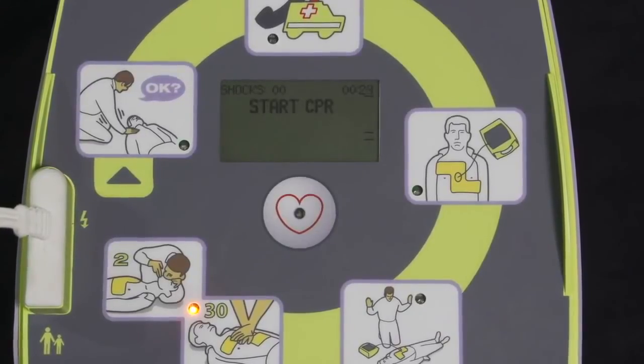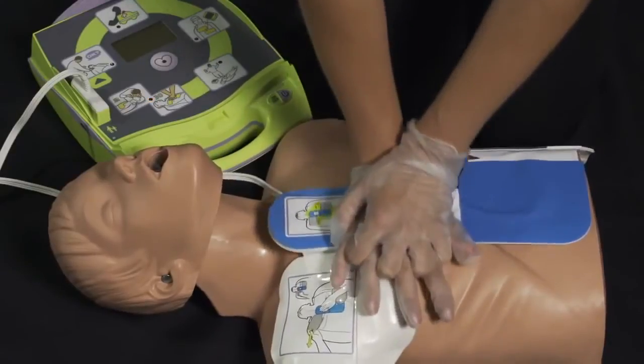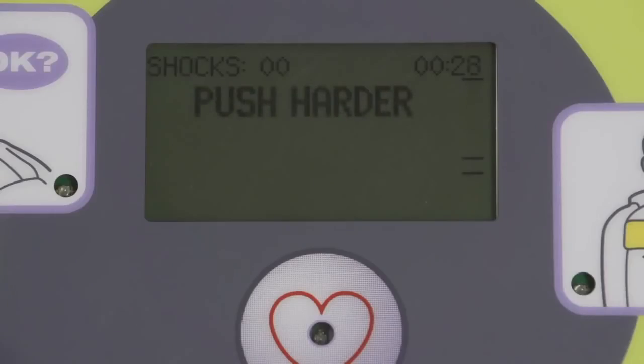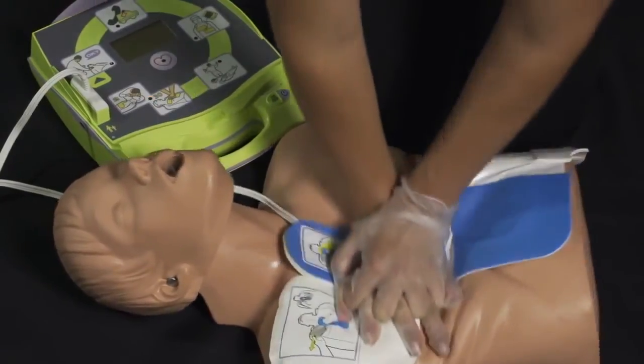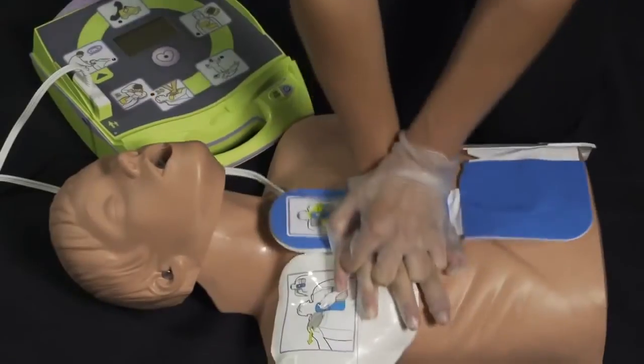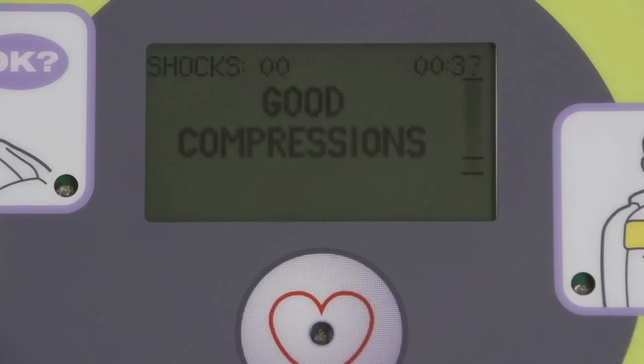Start CPR. Because the fully automatic AED+ is also equipped with real CPR help, it provides the same best support for rescuers provided by the standard semi-automatic model. Good compressions.